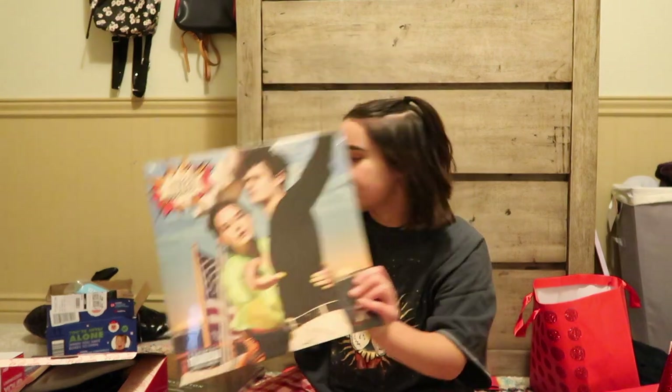I also got the Lana Del Rey album in vinyl as well. I'm really excited about that.